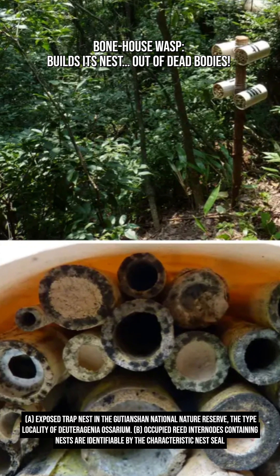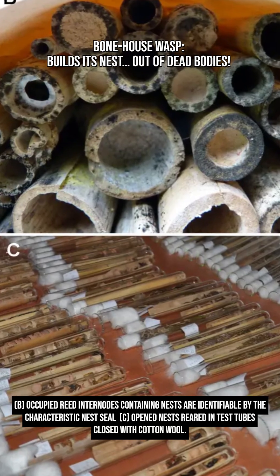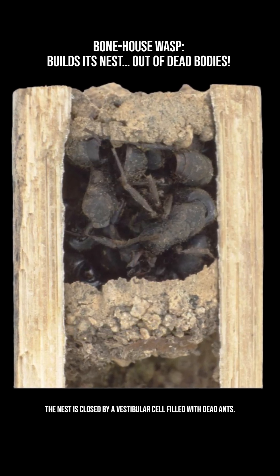After the female lays her eggs, each on a paralyzed spider — food for the future larva — she seals the nest's entrance. But unlike most wasps, she doesn't just use soil or resin. Instead, she packs the outer chamber with dozens of dead ants.